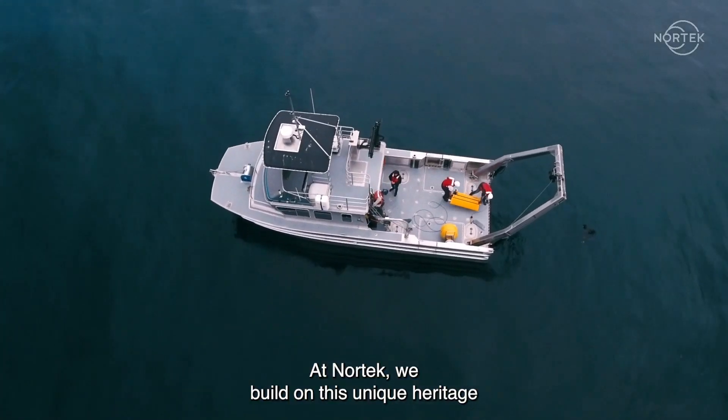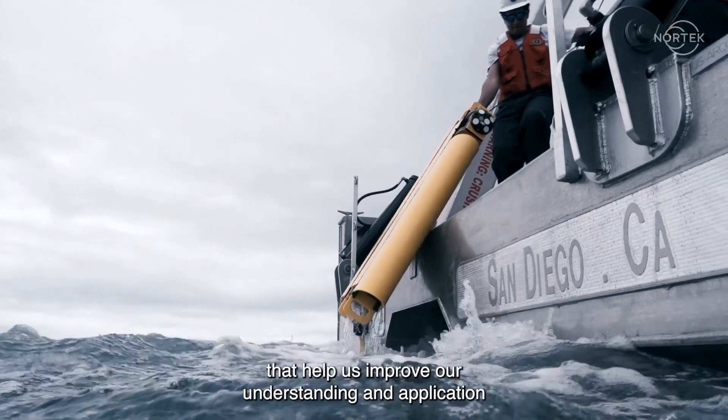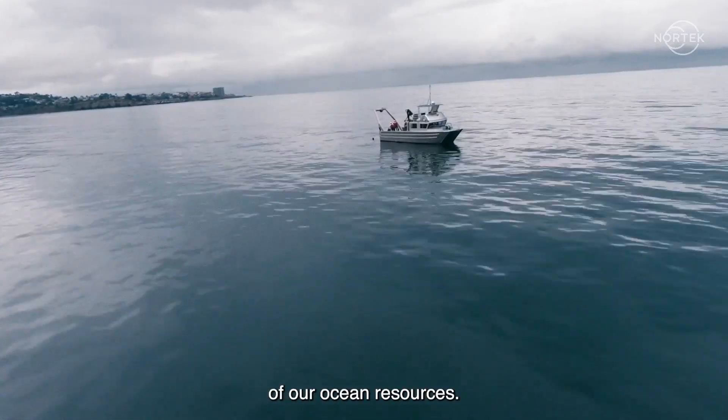At Nortec, we build on this unique heritage when designing state-of-the-art ocean technologies that help us improve our understanding and application of our ocean resources.